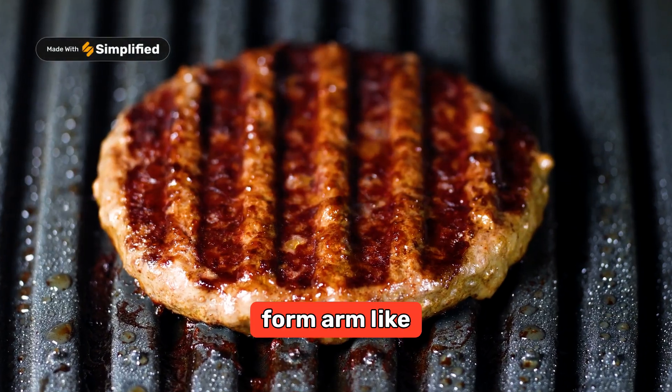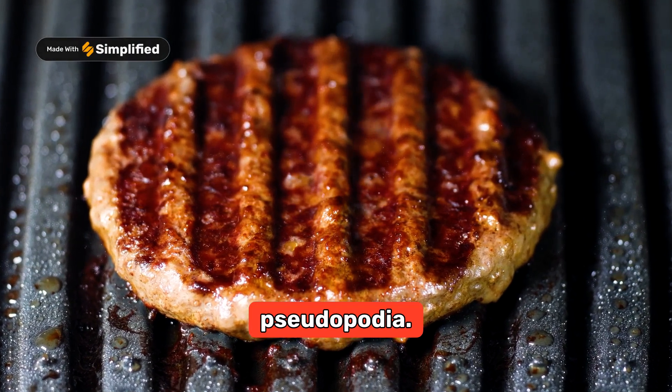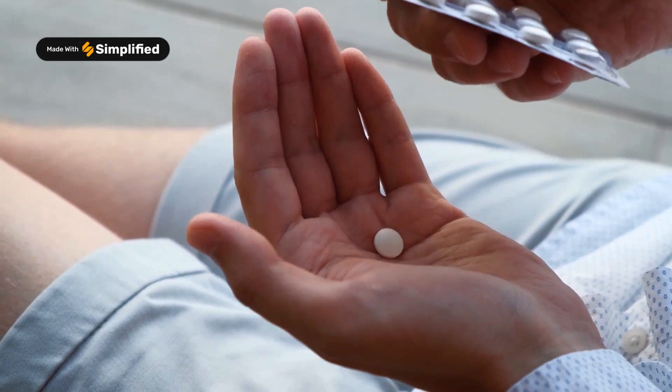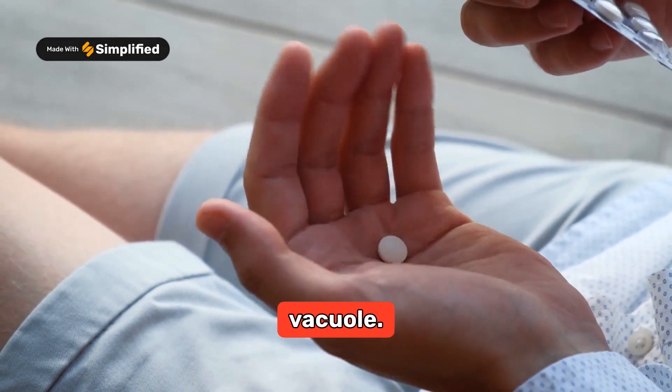it extends its body to form arm-like structures called pseudopodia. These arms reach out and wrap around the food, eventually engulfing it and creating a food vacuole.